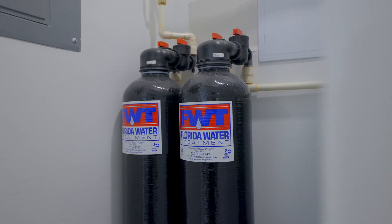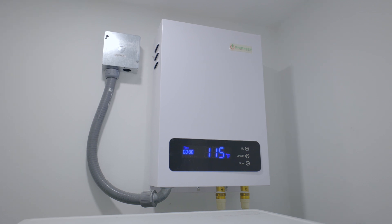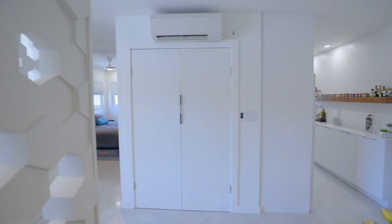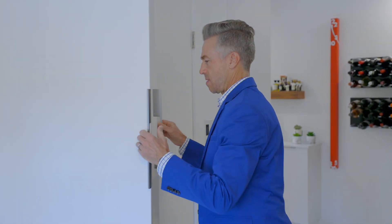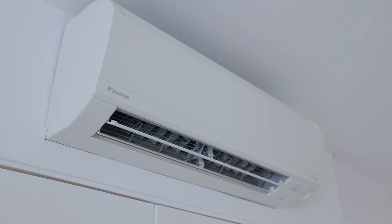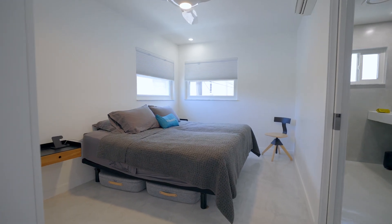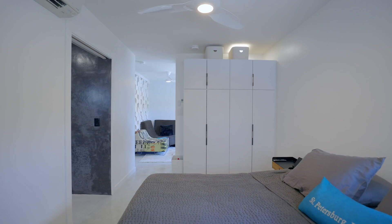Save energy, save water, save space with the Siogren tankless water heater. Unique to this residence is a Miele heat pump washer and dryer. There are two Daikin ductless HVAC systems in this residence, which are best suited for providing air conditioning for single rooms.